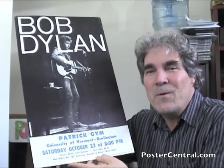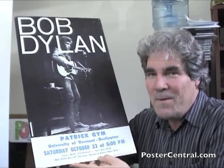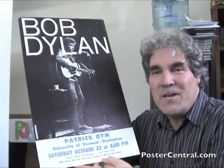Hi. Thanks for stopping by today. Welcome to PosterCentral.com's video blog. I'm Pete Howard, lifetime Bob Dylan fan, and I have a great one to share with you today.